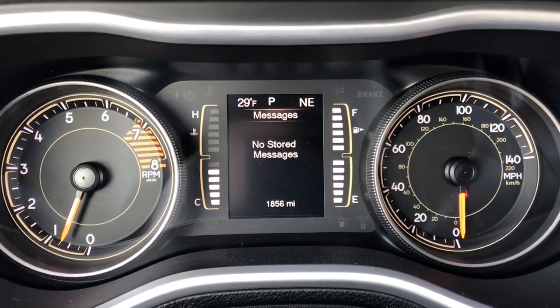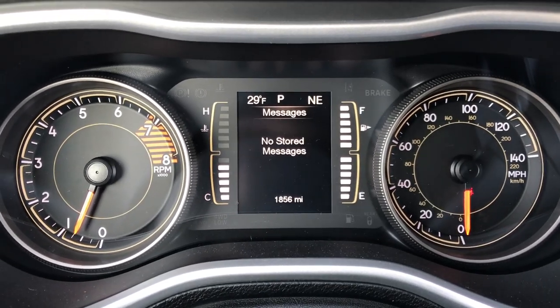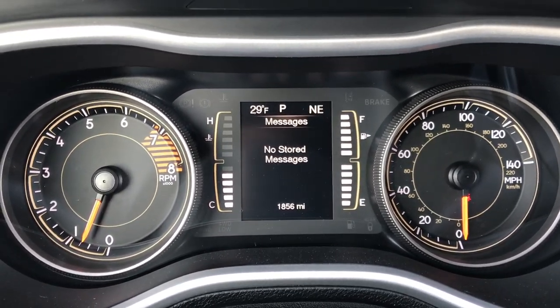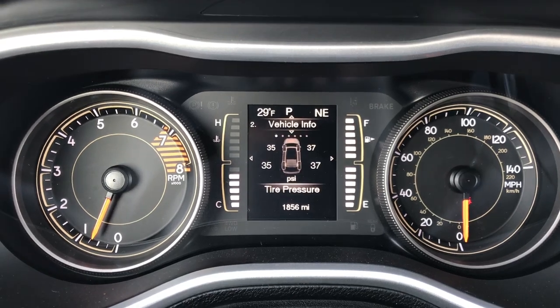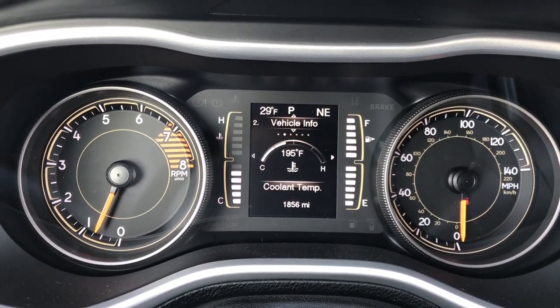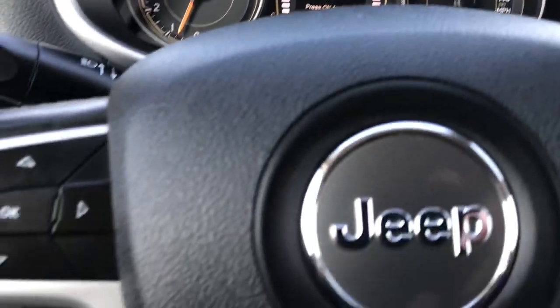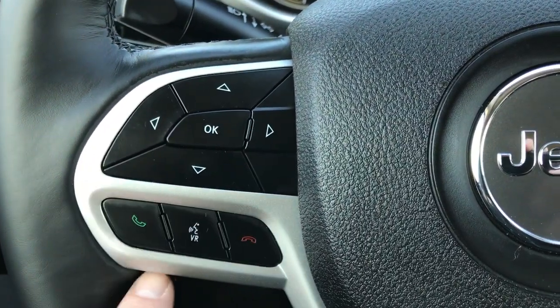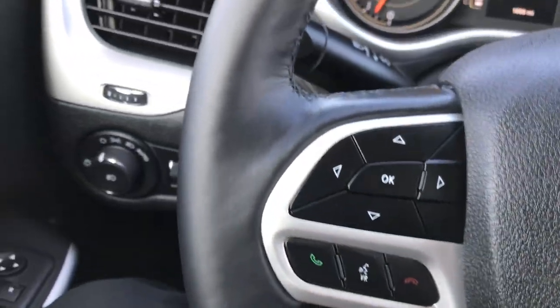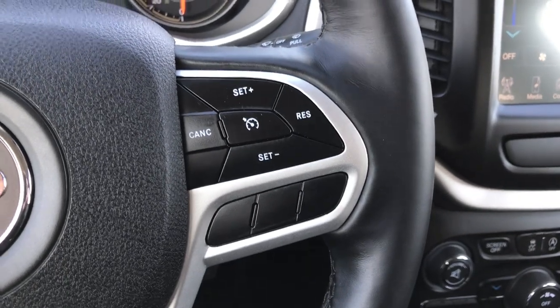This vehicle has 1,856 miles. It has an outside temperature display, a compass, and a digital speedometer — you can also check tire pressures and all your vehicle info. It's a really cool information center. The heated leather-wrapped steering wheel has Bluetooth audio controls, with no scuffs or rips, and cruise control on the other side.